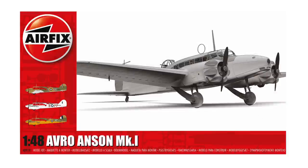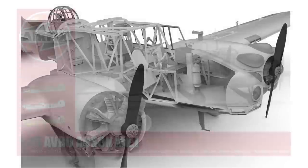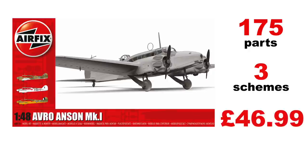Another very much hoped-for kit, and well overdue, is the new Avro Anson. The Anson is a bit of an unsung hero — it was the first monoplane to enter RAF squadron service and the first RAF aircraft with retractable undercarriage. The superb-looking tooling comes to 175 parts, and there are three colour schemes. The Anson plugged a major hole in our reconnaissance and maritime patrol forces in the first years of the war, and many a great bomber pilot took their first multi-engine steps in the Anson as a trainer. Listed at £46.99, the Anson is expected in the autumn.